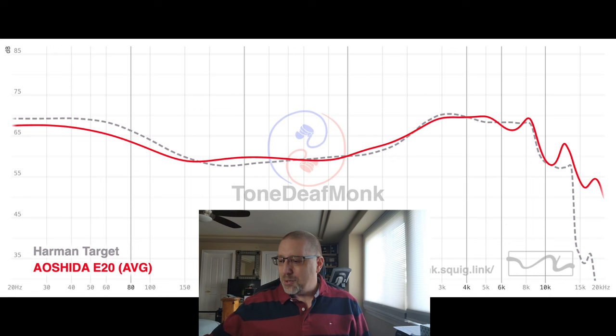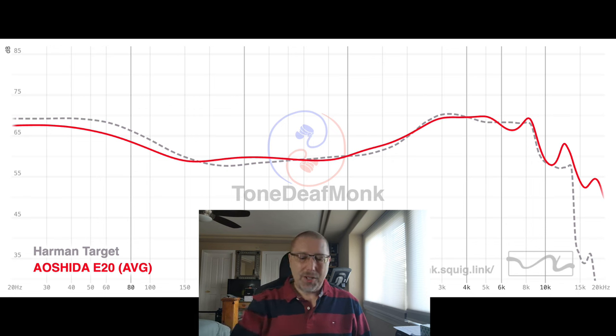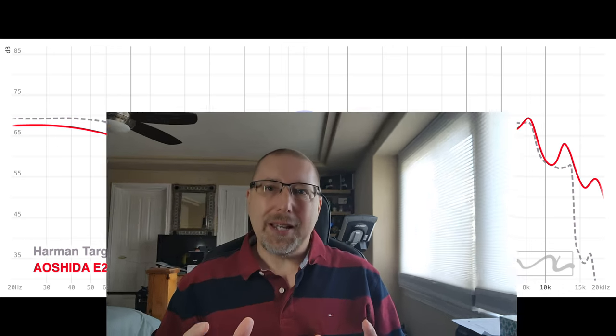There's a reason why companies tune to the Harman target — it appeals to the masses. In 2023 there was a giant buzzword that Chi-Fi companies were using: 'Harman-tuned.' It got overused and overplayed. I don't think it means what they think it means. It's like when Chi-Fi says 'female poison' — basically a more energetic top end. I think they're using 'Harman-tuned' more as a descriptor for something that would appeal to the masses.